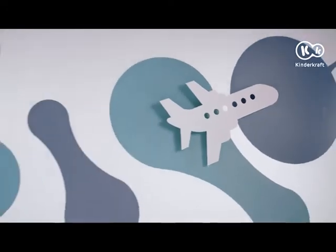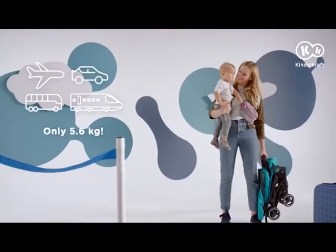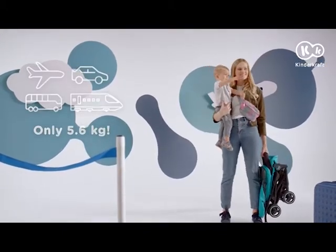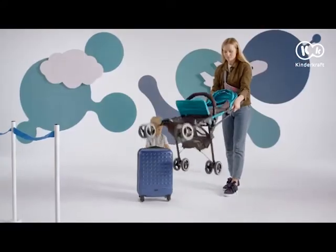Are you about to travel with your child? It will be easy and pleasant with the Minidot stroller. This small, handy stroller will accompany you even to the end of the world, and it will be ready to travel in a few seconds.